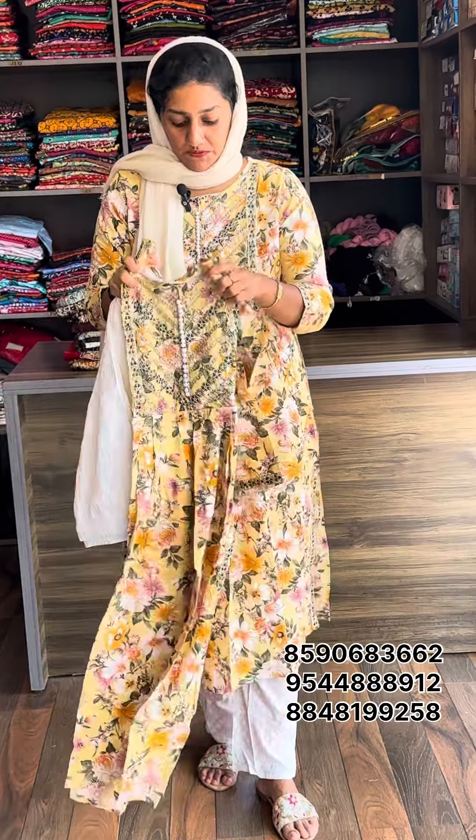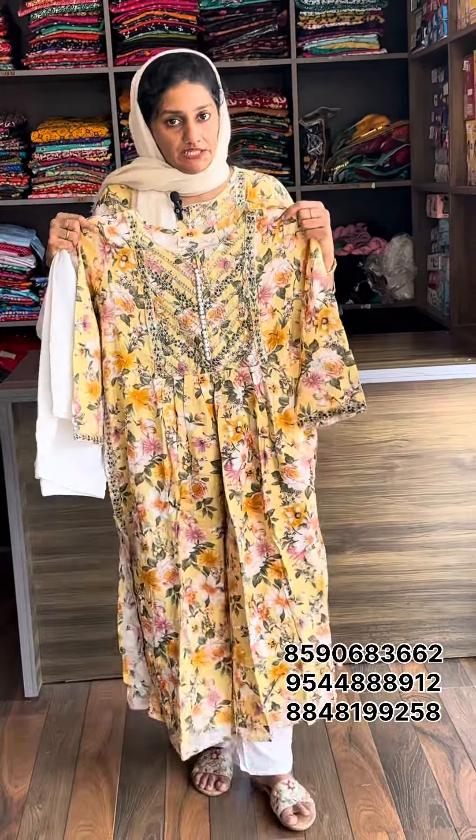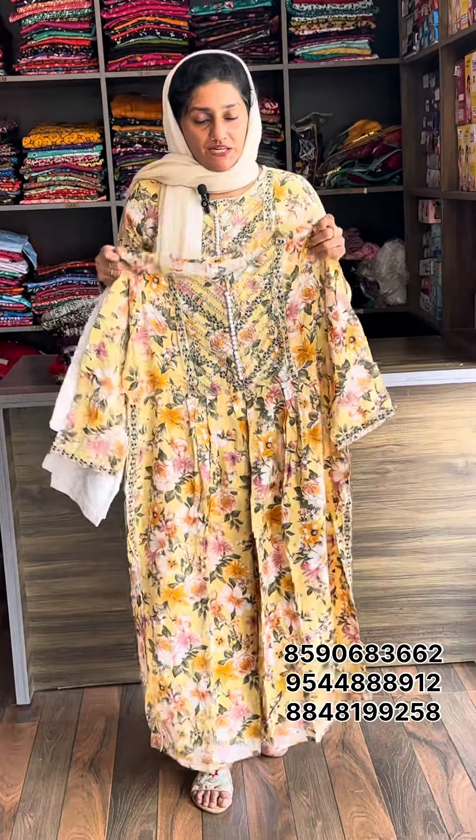The price is 799. The length is 46-47. The bottom is 1399. Medium to XXL size available.